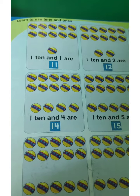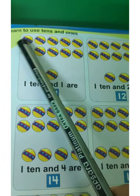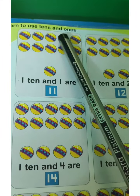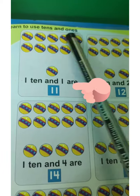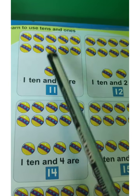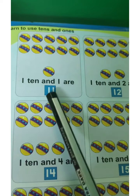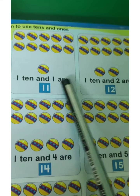Now let's learn to use 10s and 1s. Look here. Listen carefully. There are 10 balls — 1, 2, 3, 4, 5, 6, 7, 8, 9, 10. There are 10 balls. Now here 1s. 10 plus 1 is 11. 1, 1 — 11. 10 and 1 are 11.